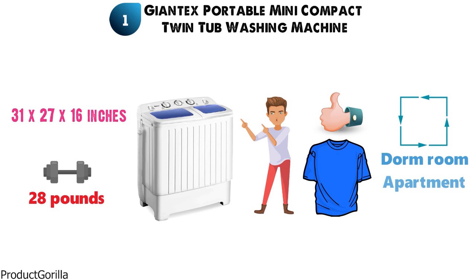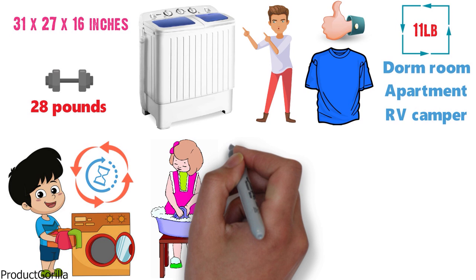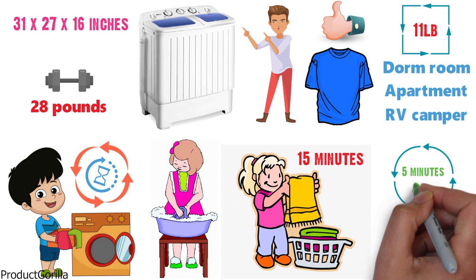This large capacity washing machine is a great way to keep your clothes clean whether you're located in a dorm room, apartment, or RV camper. The 11-pound washing capacity will allow you to wash several pieces of clothing at a time and you can run the cycle for the amount of time that you need, rather than spending hours hand washing. This washing machine can have your clothes washed in 15 minutes and then spun in another 5 minutes per load.